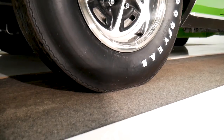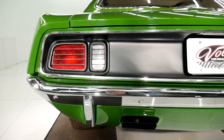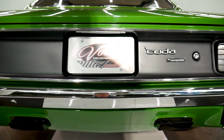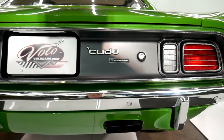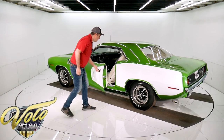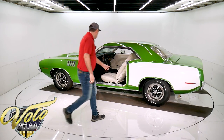The trunk is nice and square. The tail panel is blacked out on the Cuda. Everything back here looks new. It's an original rear window — you get some real minor little scratches, but it's nice. Jams are all redone, new weather strips and seals, new seal plates.